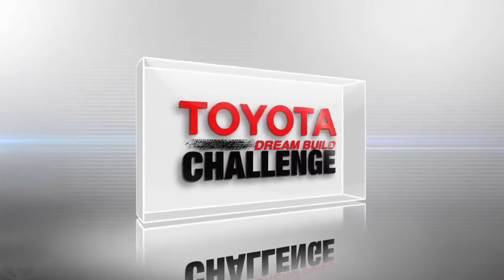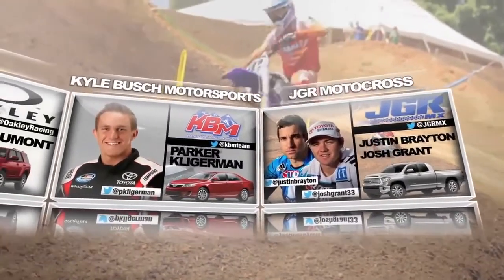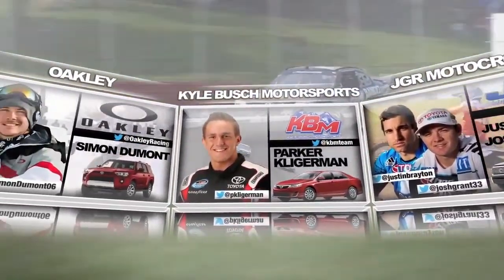This is the Toyota Dream Build Challenge. Join the journey to the winner circle with these pro athletes, representing the pinnacle of action sports,